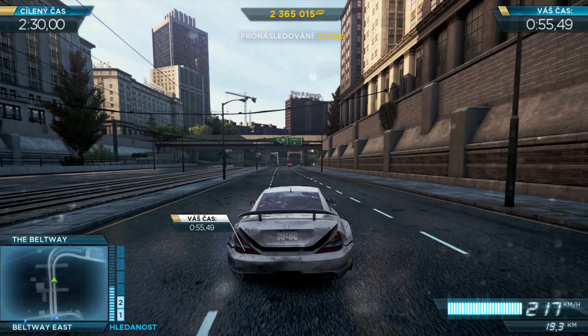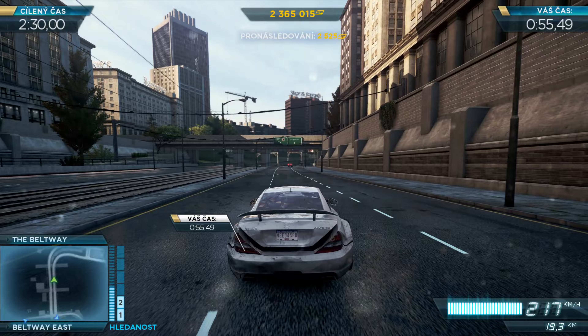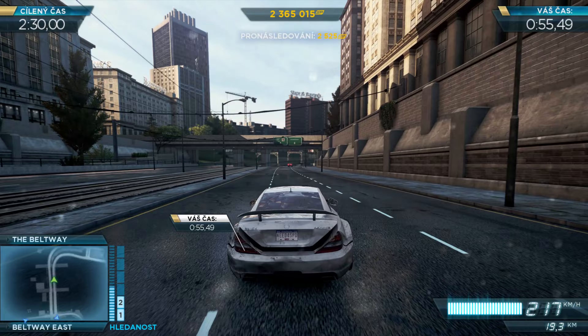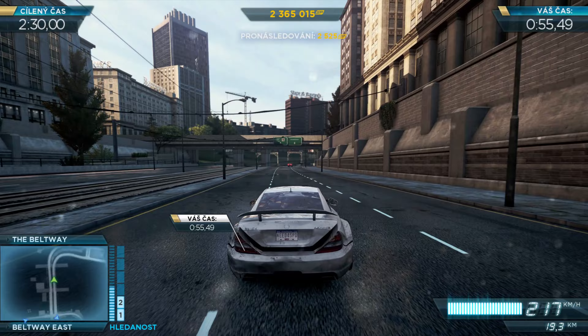All units, I've got highway join in this pursuit. Suspect vehicle lost. Anyone have a location? 10-4, grid by grid.